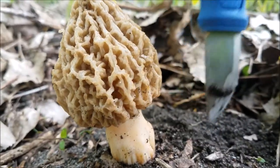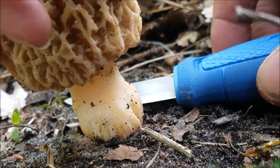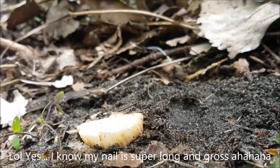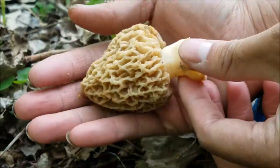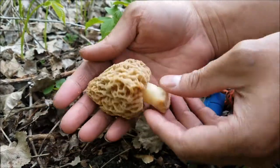I'm gonna harvest this now. It's definitely hollow, so this is definitely a morel mushroom. Look how large it is. That is so cool.